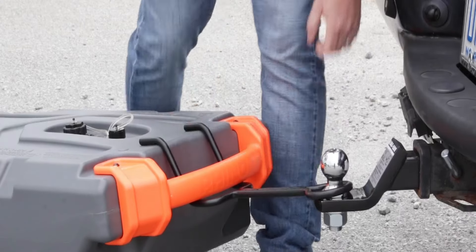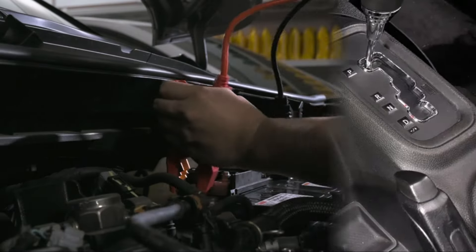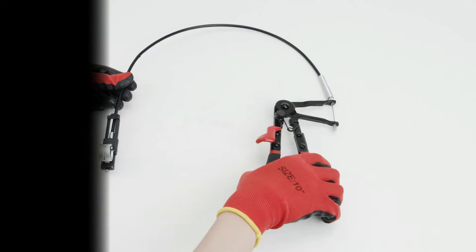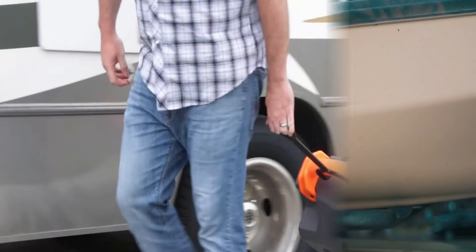Our refurbished products undergo rigorous testing and certification to ensure they perform like new. Each item is meticulously cleaned, inspected, and repackaged, arriving with all necessary accessories. While it may come in generic packaging, rest assured the quality remains unparalleled.